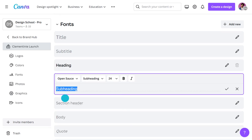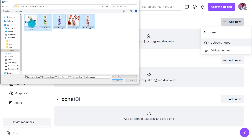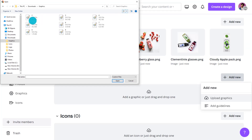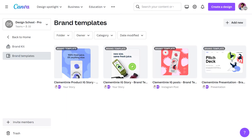You'll also notice that there's a space here for photos, graphics, or specific icon sets your brand uses heavily. This is really handy if there's a specific style consistency you need across all your visual content. As you can see here, you can create branded templates to simplify the design process for your most crucial content types, making it easy for any team member to use.